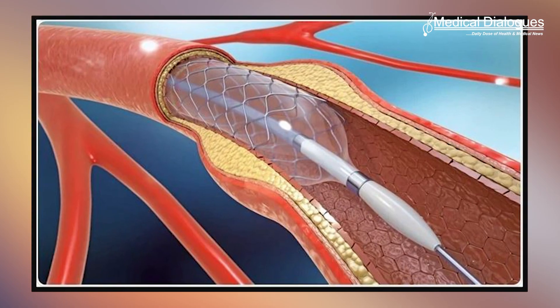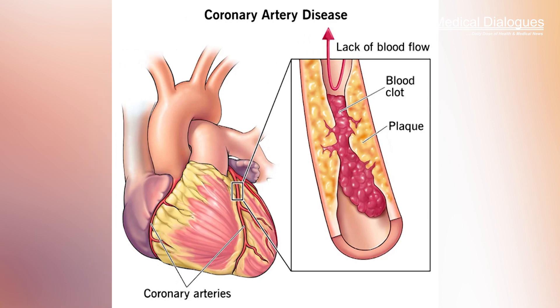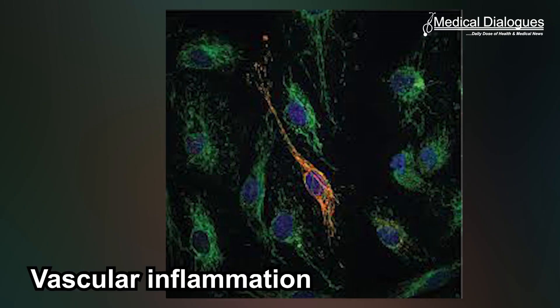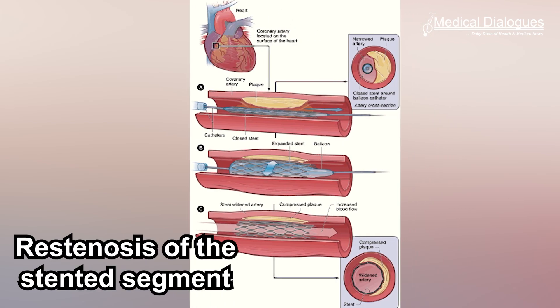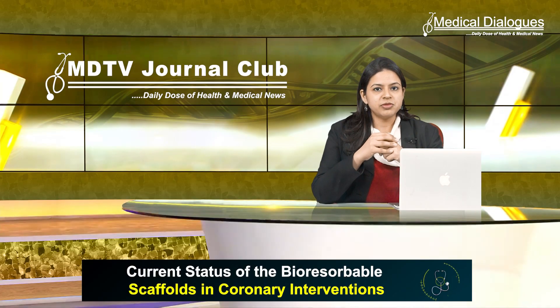Drug-eluting stents have paved a great path for treatment of coronary atherosclerosis by dramatically reducing restenosis, although they have their own limitations such as vascular inflammation, late thrombus formation, loss of vasomotor tone, and restenosis of the stented segment. All these continue to be distressing problems.